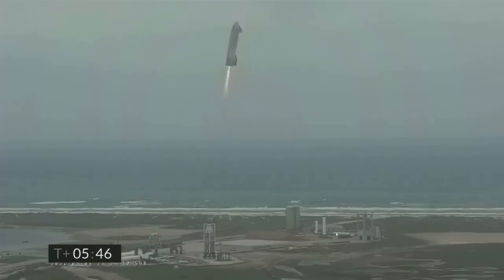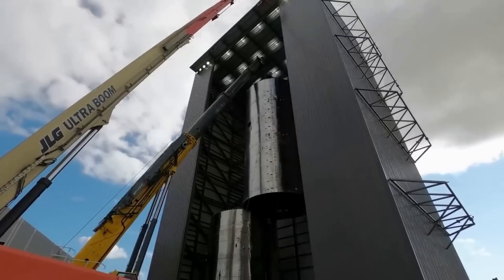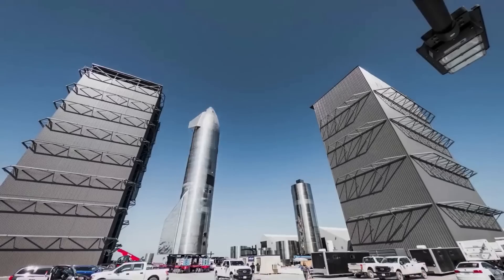SpaceX is closer than ever to the first full Starship launch. Right now, the company is confident that the launch could happen in around one week. With the exception of regulatory approval, everything is in place for this maiden flight. We will have to wait and see how it progresses and the impact it has on the space industry.